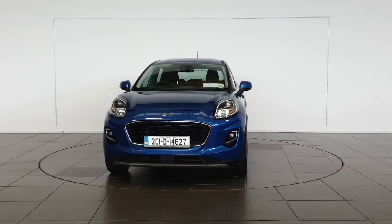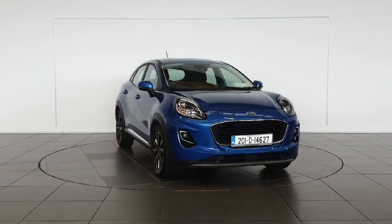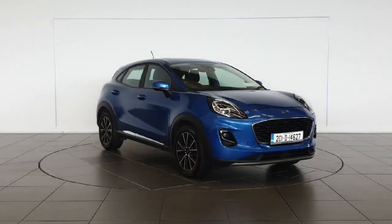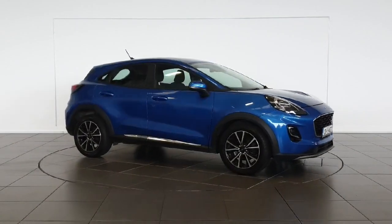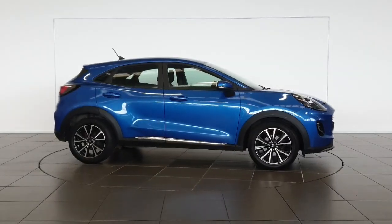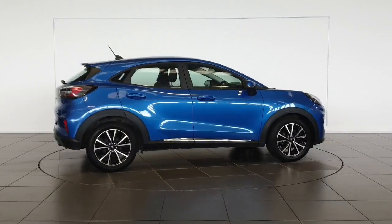Cruise in comfort with air conditioning, Bluetooth phone, satellite navigation and more. The Ford Puma Titanium M-HEV also offers peace of mind with features like the chrome package for added style and a stop and start system for better fuel economy.